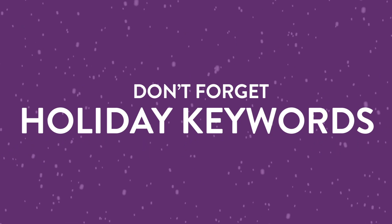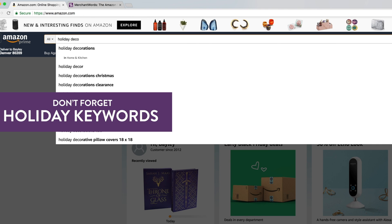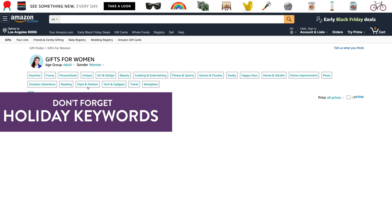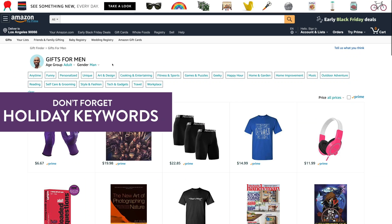Number 4: Don't forget holiday keywords. Once you've refreshed the primary keywords for your product, start including common holiday phrases. For example, 'gift for her' and 'gift for him' are phrases that can help shoppers find your listing.